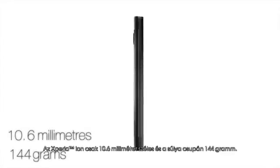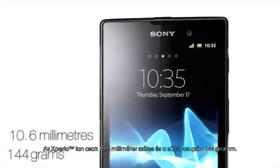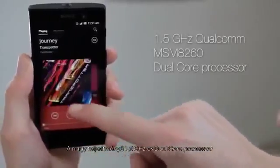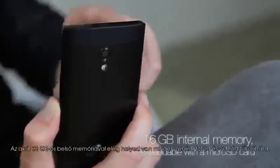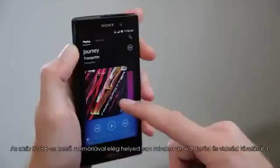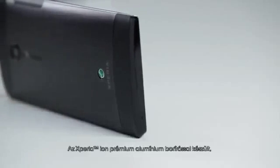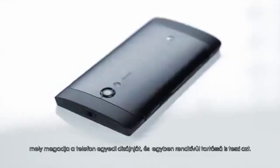The Xperia ion is only 10.6 millimeters thick and weighs 144 grams. A powerful 1.5-gigahertz dual-core processor makes navigating your phone a breeze. With up to 32 gigabytes of internal memory, you have enough space to store all your music, photos, and videos.